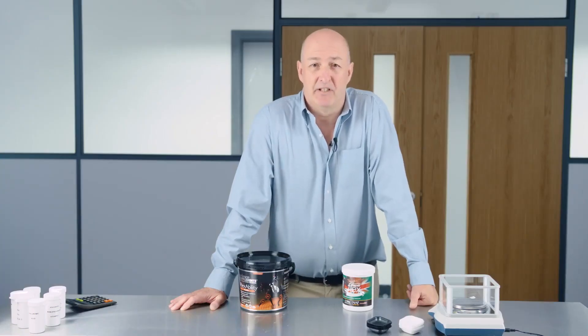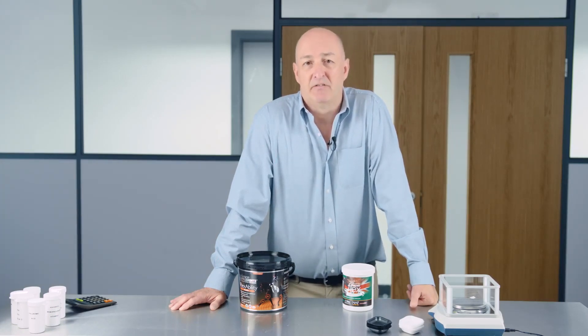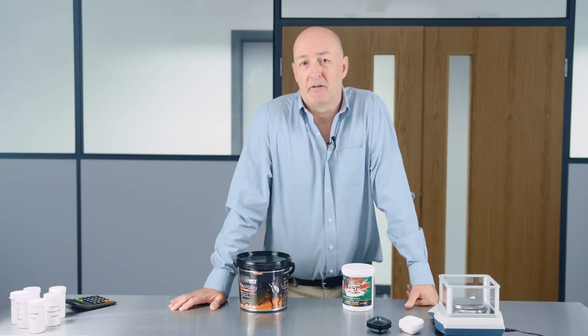Two areas related to feed and supplements I'm particularly passionate about are clarity of information provided by companies about their products, and the second area is in relation to poorly formulated supplements and feeds. Because 25 to 30 years ago perhaps we didn't have the research, but today we have much better research and knowledge about what needs to go into supplements — the levels, the quality of ingredients, and the different forms of ingredients to make supplements effective.